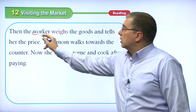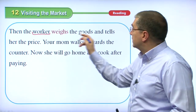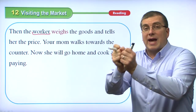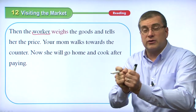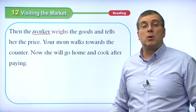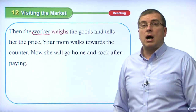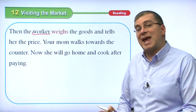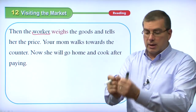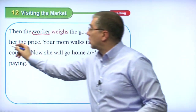Then the worker — the person at the supermarket — weighs the goods and tells her the price. Mom gives those apples to a worker who is standing next to the scale. The worker puts them on a scale and says what the price is — we need to know how heavy they are to know the cost. The worker weighs the goods and tells her the price.